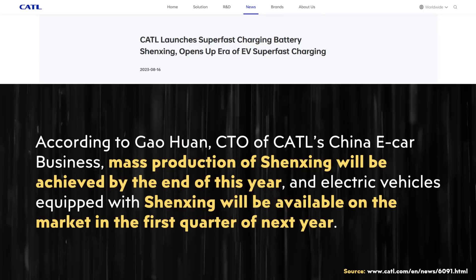When it comes to mass production, according to the CTO of CATL's China e-car business, mass production of Shenxing will be achieved by the end of this year, and electric vehicles equipped with Shenxing will be available on the market in the first quarter of next year.